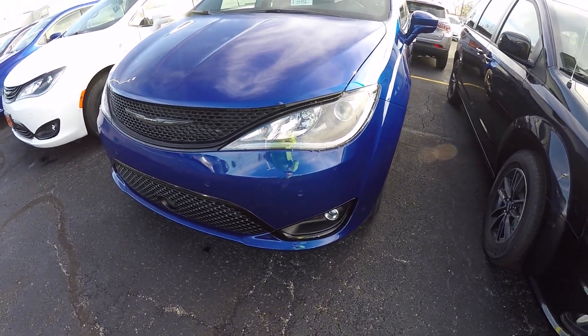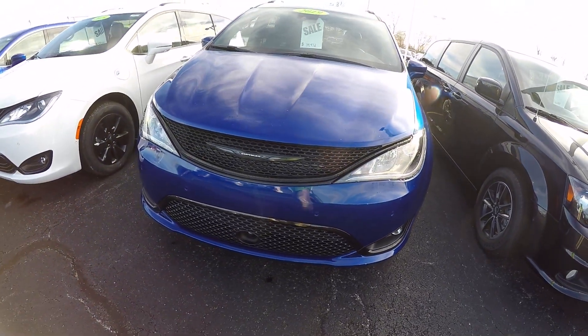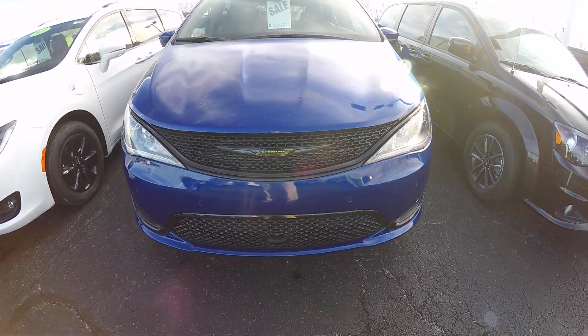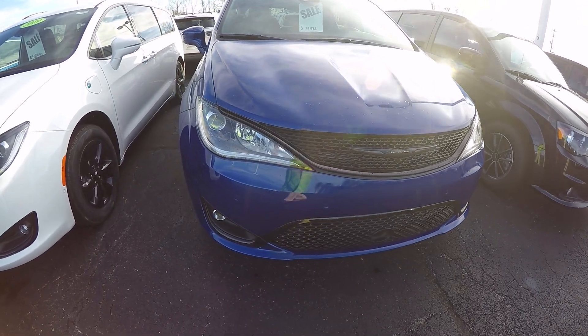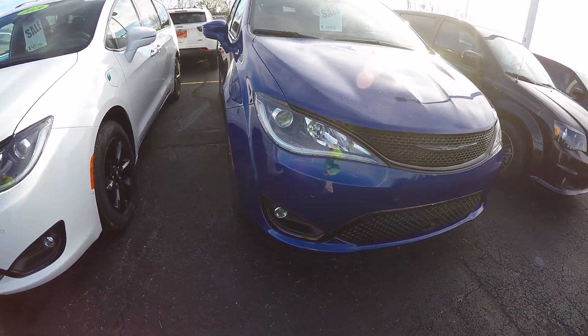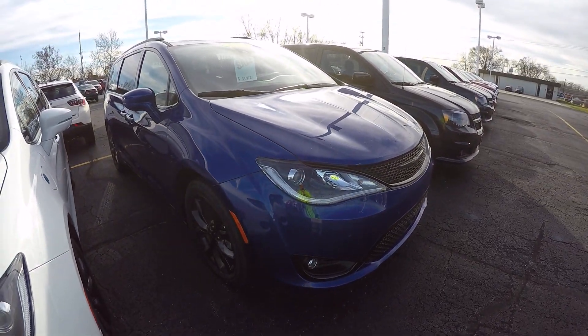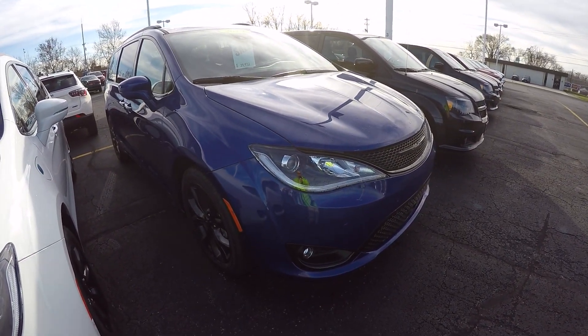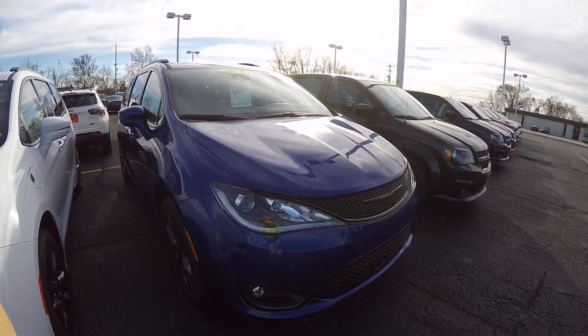If you have any questions on this beautiful Chrysler Pacifica or any vehicle you've seen online or on our lot, please don't hesitate to give us a call at 1-800-678-4188. Again my name is Kevin Pryfogle from Paul Sherry Chrysler Dodge Jeep and Ram pickup truck in beautiful Pickle, Ohio. Thank you for the opportunity and have a beautiful day.